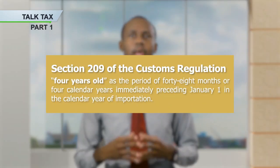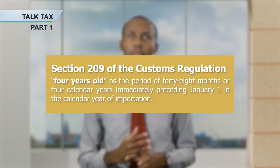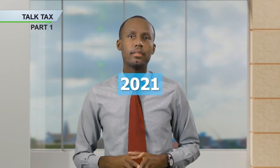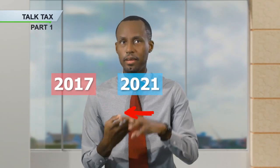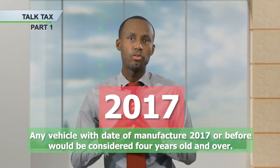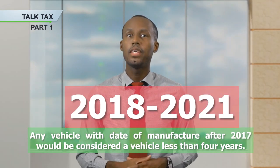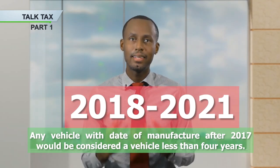Guyana's law provides for the calculation of taxes on a motor vehicle to be 4 years old and over, or less than 4 years old. In fact, if I go to Section 209 of the customs regulations, it defines 4 years old as the period of 48 months, or 4 calendar years, immediately preceding January 1 in the calendar year of importation. So, we are in the year 2021 — 4 years prior to 2021 takes us to 2017. Therefore, considering the definition in the customs regulation, any vehicle imported this year that was manufactured in 2017 or before would be considered 4 years old and over. Likewise, any vehicle imported after 2017 would be considered a vehicle less than 4 years old.